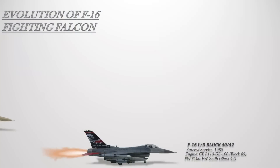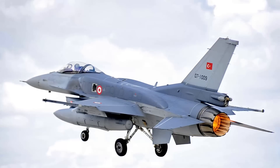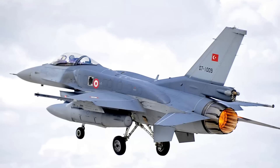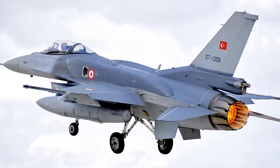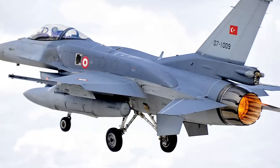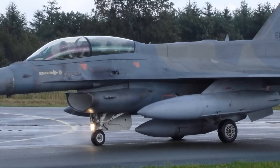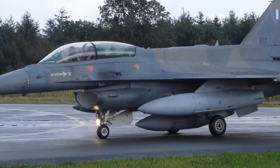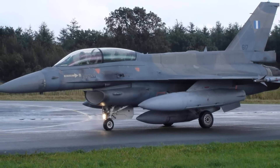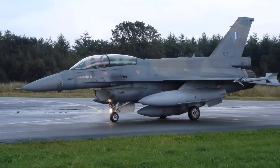The F-16C/D Block 50/52 is an improved version of the Block 40/42. The first Block 50 F-16 was delivered in late 1991. The aircraft is equipped with improved GPS/INS and can carry an additional selection of advanced missiles: the AGM-88 HARM, JDAM, JSOW, and WCMD. Block 50 aircraft are powered by the F-110 GE-129, while Block 52 jets use the F-100 PW-229; both engines are rated at 29,000 pounds of thrust. The Block 50/52 also carries the Westinghouse AN/APG-68(V)5 radar, offering longer-range detection against air targets and higher reliability.